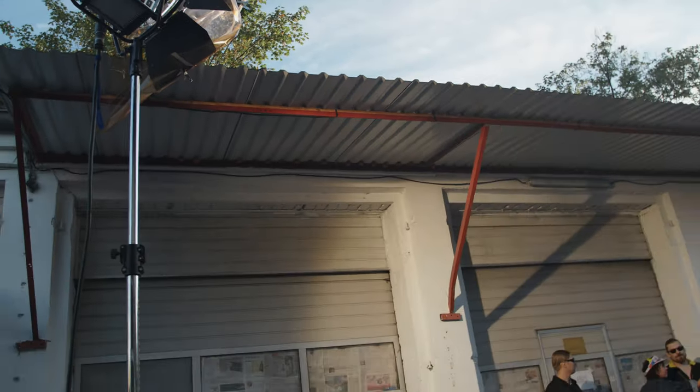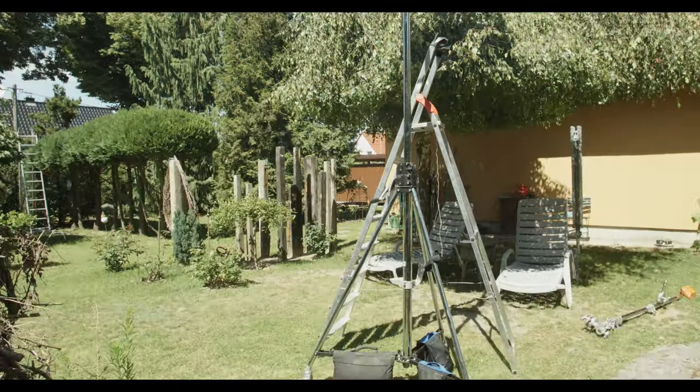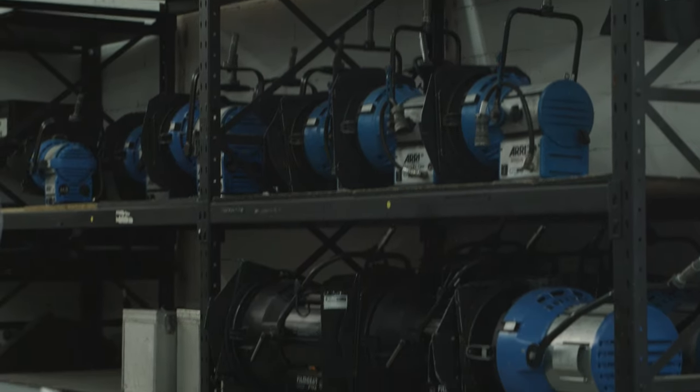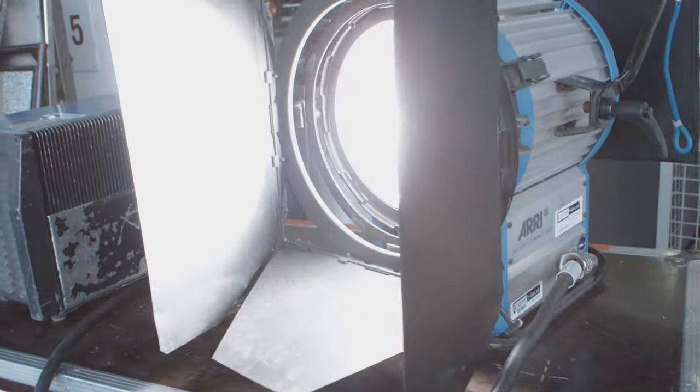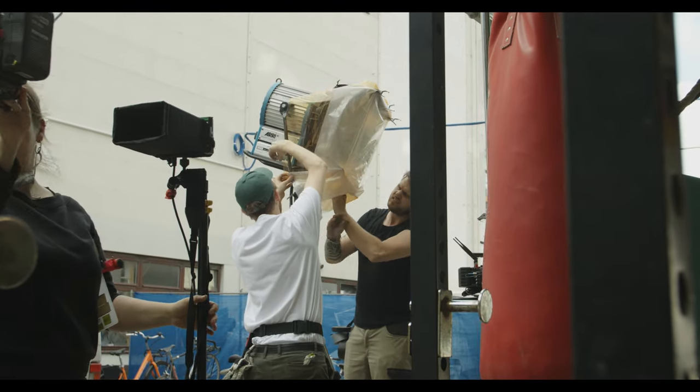And finally, on a shoot like this with large sets and many actors, they need large lights to cover big spaces. This is why big HMI lights will be an essential part of film production for a long time to come. Now please join us to visit some of the sets of this project to see Tim and Braden at their work.